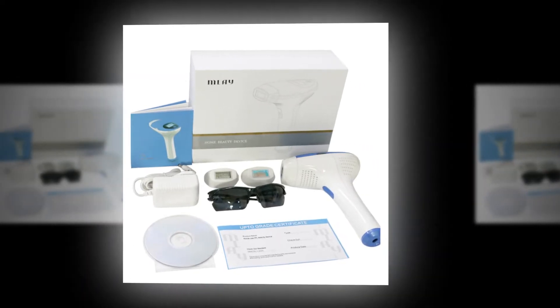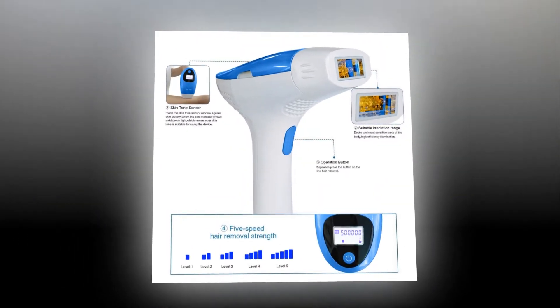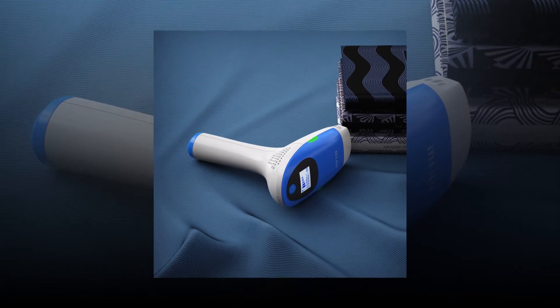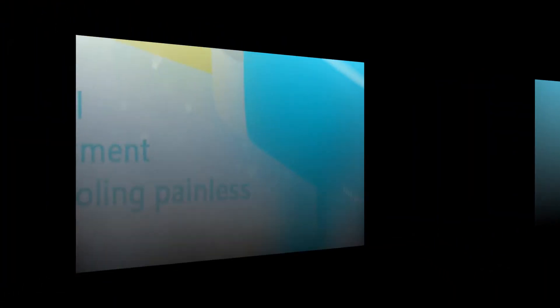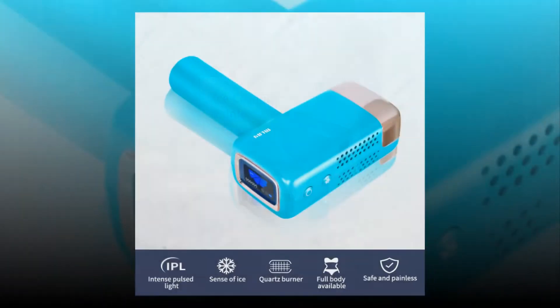The laser hair removal device uses the newest technology applied in hair removal systems called Intense Pulsed Light (IPL), to break the cycle of hair regrowth. Clinically, results proved that IPL hair removal machines are safe, gentle, and effective with no side effects. Up to 93.7% of women experienced noticeable results after just two months of complete treatment.